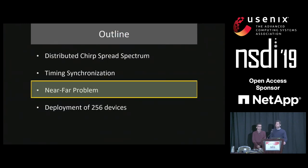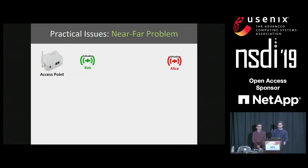The next practical issue is the near-far problem. Say there are two devices, Alice and Bob, such that Alice is much further away from the access point. When Alice transmits data, since it's far from the access point, we would see a small peak in the FFT domain. When Bob transmits data, since it's very close to the access point, we would receive a very high amplitude FFT peak which can overwhelm Alice's peak, and in that case we cannot decode Alice's data.